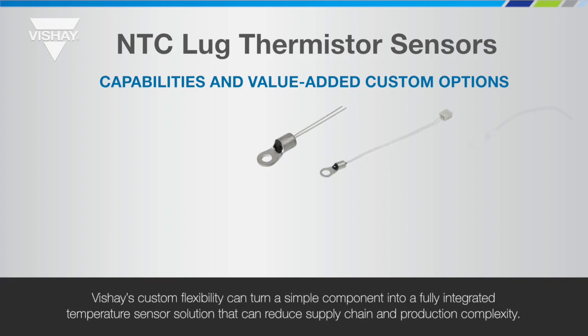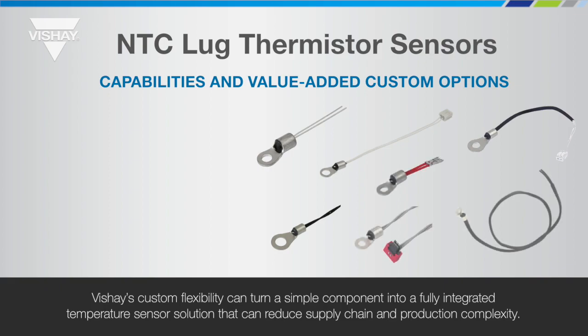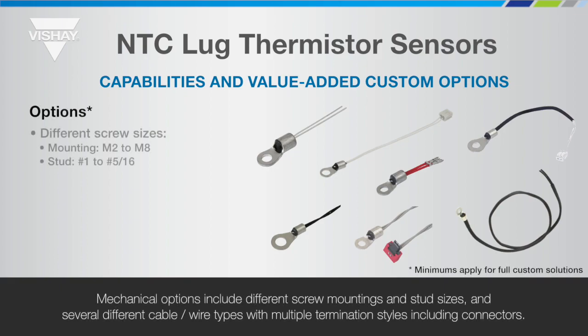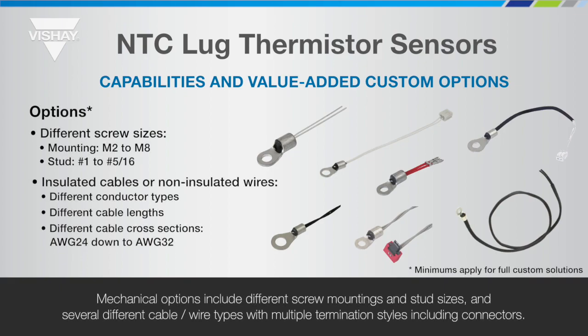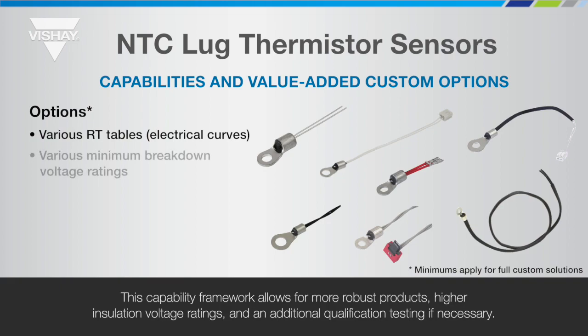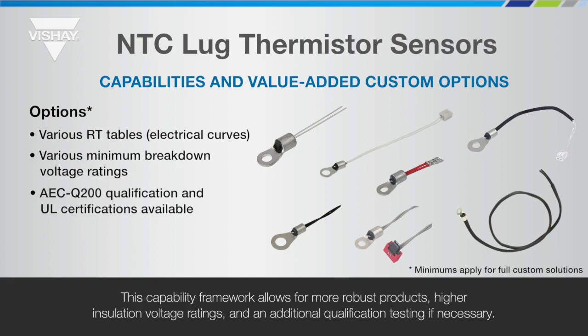Vichet's custom flexibility can turn a simple component into a fully integrated temperature sensor solution that can reduce supply chain and production complexity. Mechanical options include different screw mountings and stud sizes, and several different cable and wire types with multiple termination styles including connectors. The thermistor elements are available with various electrical resistance and temperature curves. This capability framework allows for more robust products, higher insulation voltage ratings, and additional qualification testing if necessary.